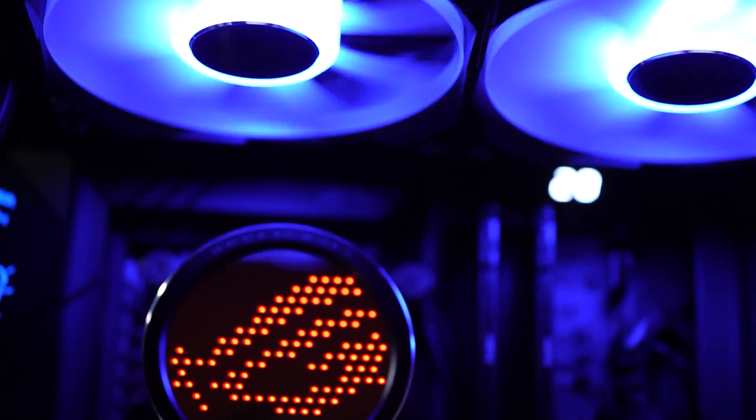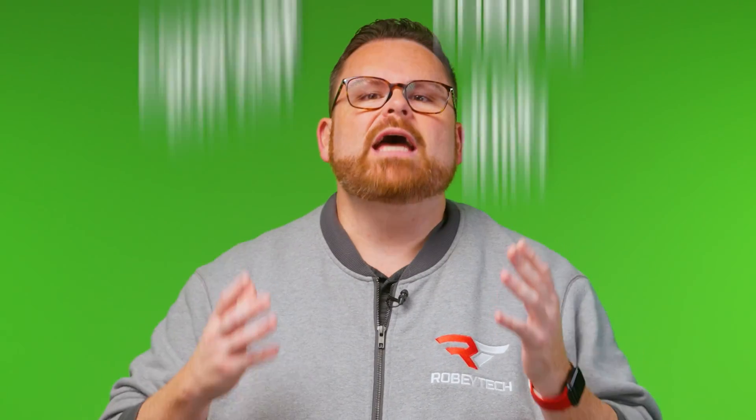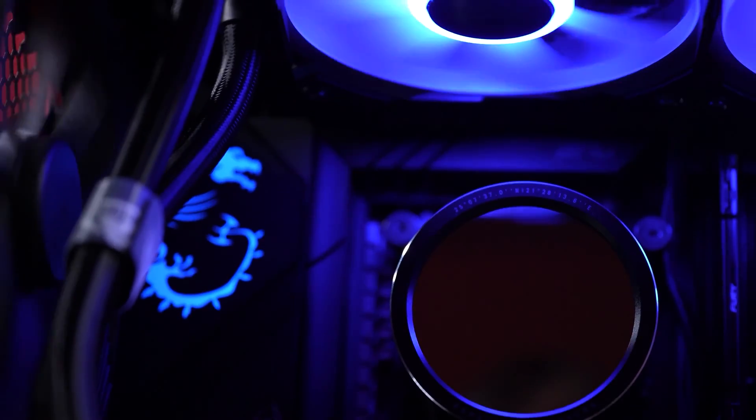With all the PCs we've built here at Robitech, we've used a number of CPU coolers. But in the past few years, we've seen a trend where builders have been favoring all-in-one closed loop liquid coolers over air cooling solutions. With the increased power draw and heat produced by modern CPUs, our collective consciousness has just assumed that AIOs are the way to go — not to mention they're just plain pretty and have so much RGB.